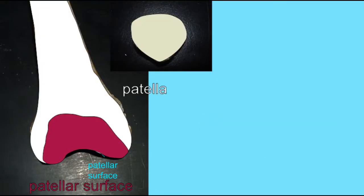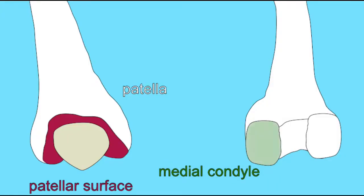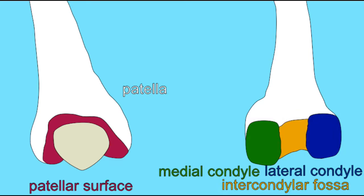The distal end of the femur accommodates the knee joint with its two expanded condyles and the patellar surface for the patella.